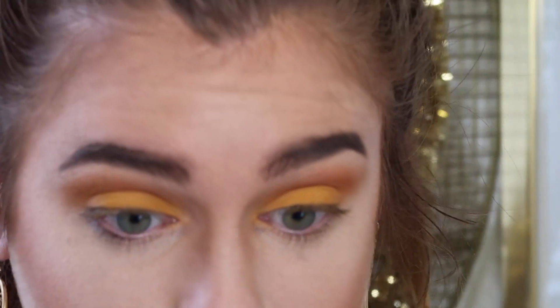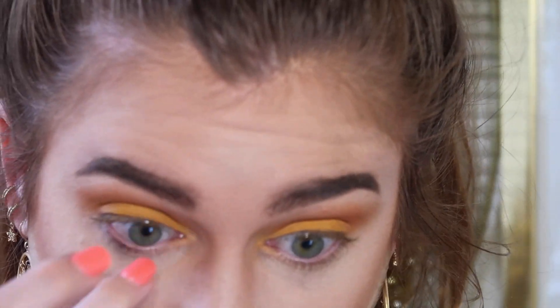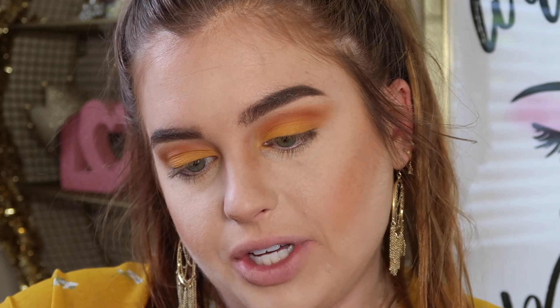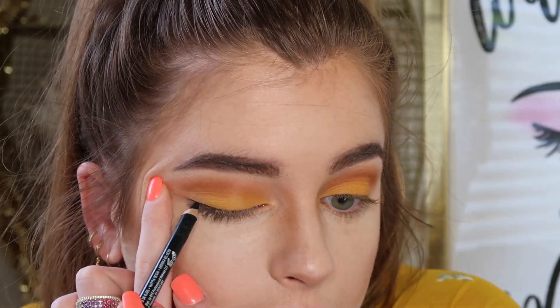Now that we have all of that lid covered, I'm going to go ahead and spritz and set my face — we just want to make sure the eyeshadow really locks in. Now I'm going to go ahead and line my top lid. I have this black eyeliner from NYX in shade black, and we're just going to do a thin little line on the top.